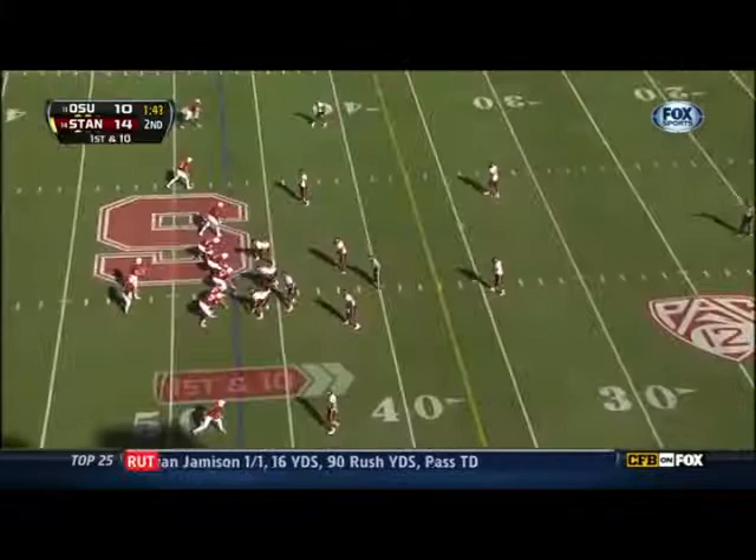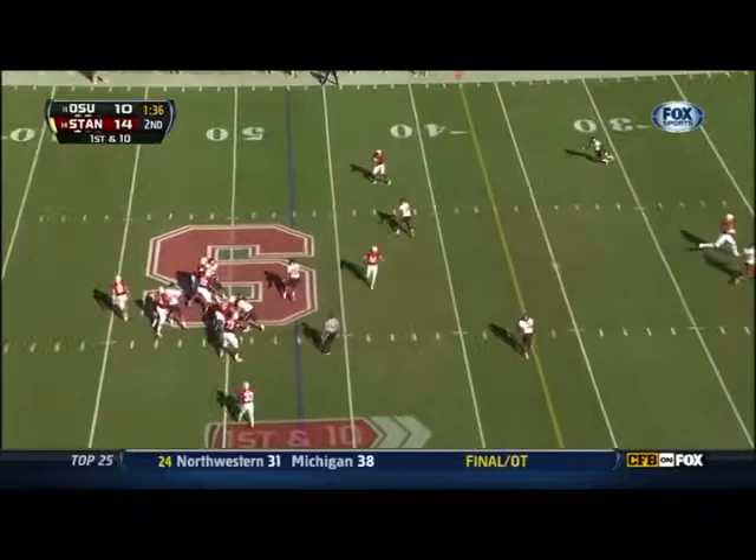Two-minute situation for the first time and this is it for him. Hogan three-step drop, slings it — wide open far side — Jamal Rashad Patterson.